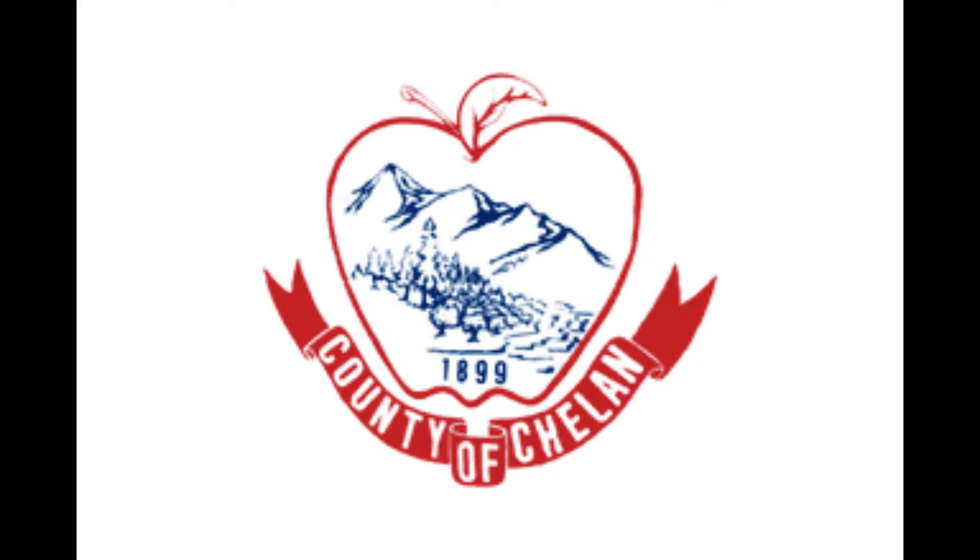Next up, Chelan County. Now it has an apple. It says County of Chelan.